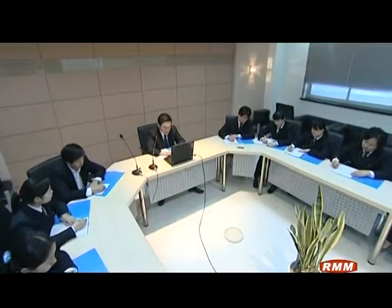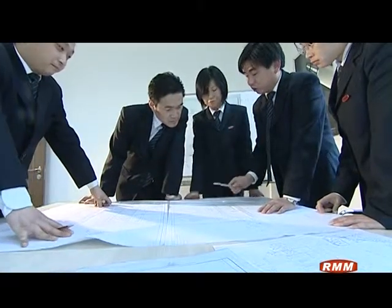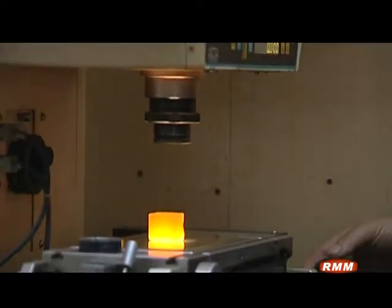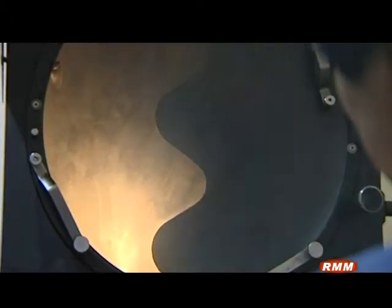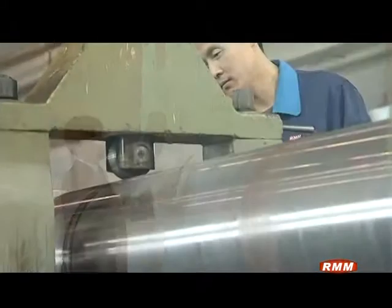Dasong always takes a leading position in optimizing the flute profile. With more than 20 years in producing corrugated rollers, Dasong developed optimized flute design software according to the types of single facer machines and the client's requirements, ensuring the flute shapes of Dasong corrugated rollers are the best. Dasong invented a 3-arc flute shape with tooth tip arc, connecting arc, and tooth bottom arc, featuring smooth running, low vibration, low noise, and long service time, ideal for high-speed operation.